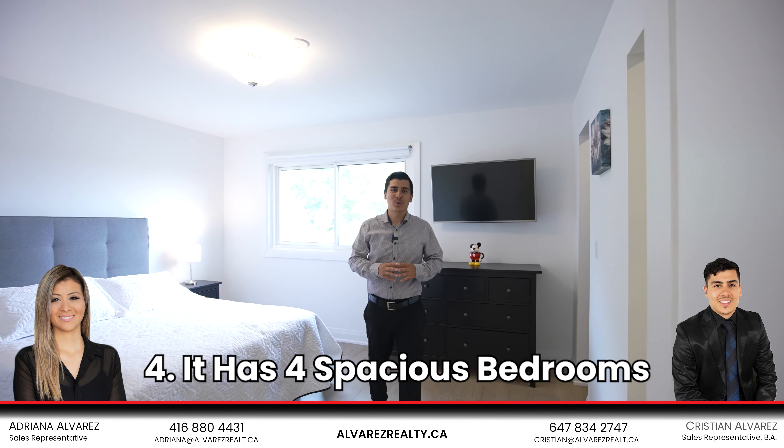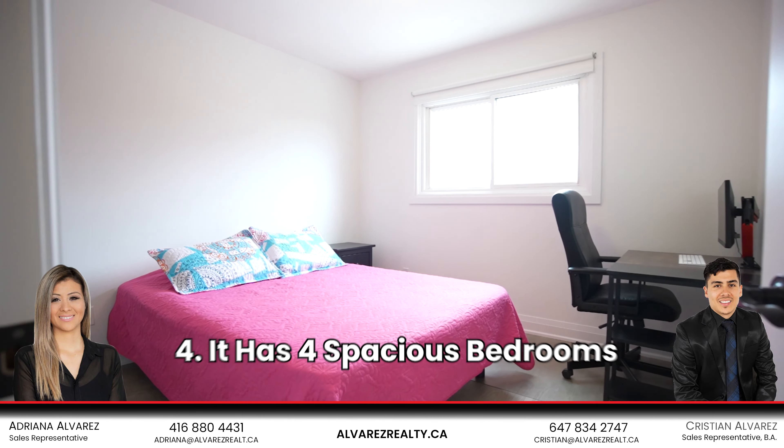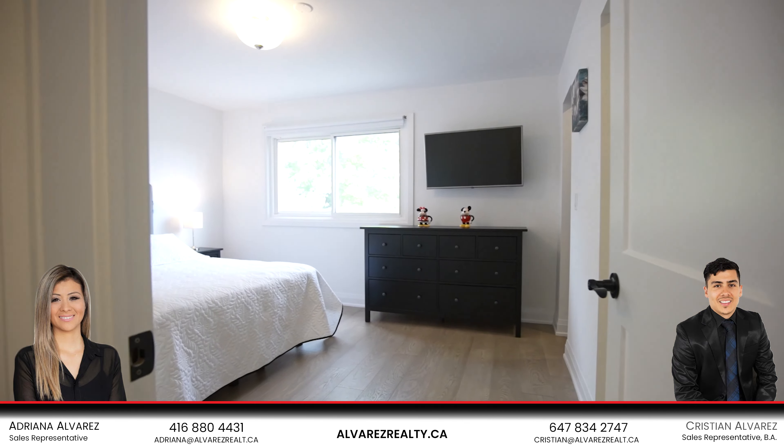Number four: the second floor. This second floor offers four spacious bedrooms with many upgrades throughout. The primary bedroom offers an en-suite bathroom and a walk-in closet.